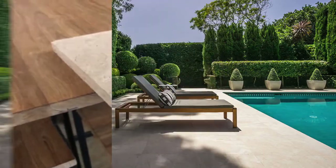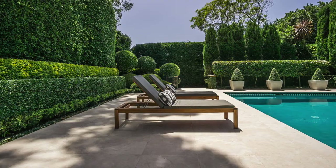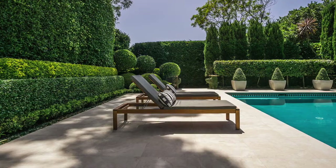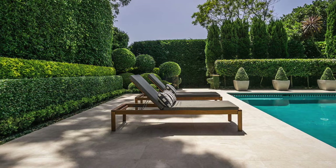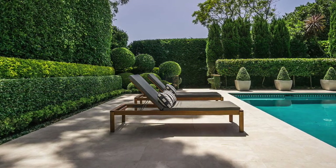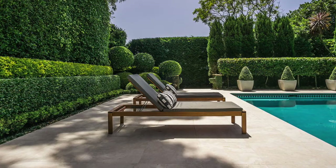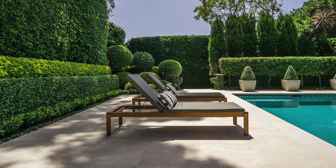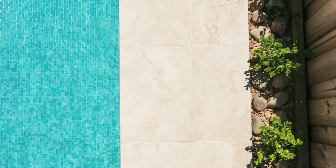Tip number four: choose pavers that don't get hot. If your pool is getting constant sun, darker coloured pavers will get quite hot and walking barefoot will be almost impossible. For example, granite pavers and bluestone pavers are salt resistant, making them an ideal product to use for saltwater pools. But being a dense volcanic stone with darker pigments, they absorb heat. If this is the case for you, choose a natural stone from the calcite family. Marble pavers and limestone pavers are great for this as they reflect heat.